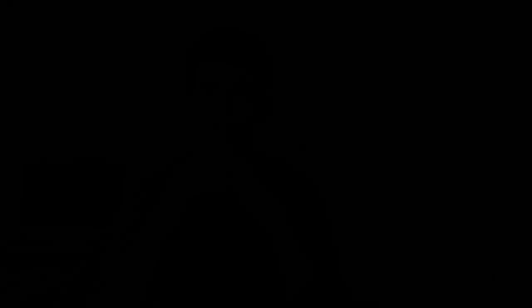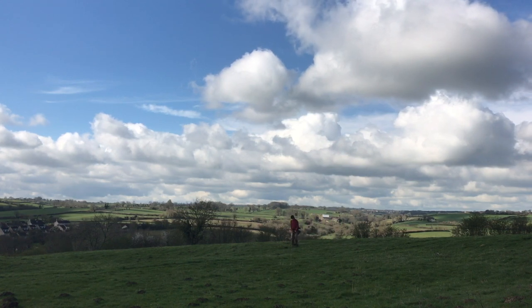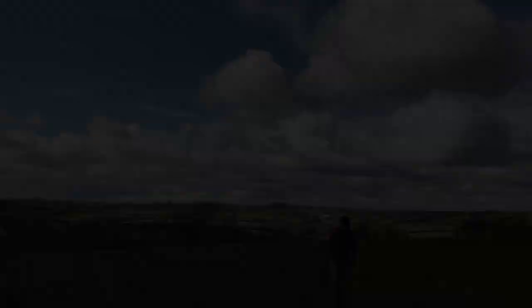Research is a hundred percent what you need to do when you're starting relic hunting. I go to libraries and look at old maps of where old houses used to stand, and I also go online and look for old maps and documents. History needs to be found — it doesn't need to just stay in the ground undiscovered.